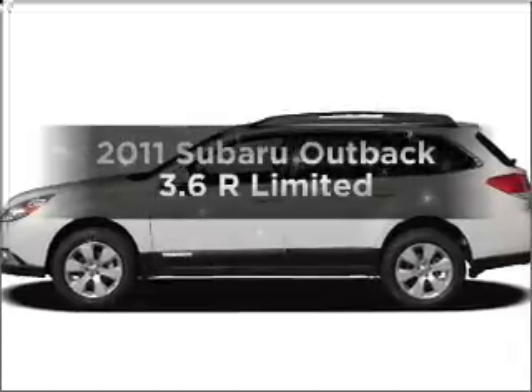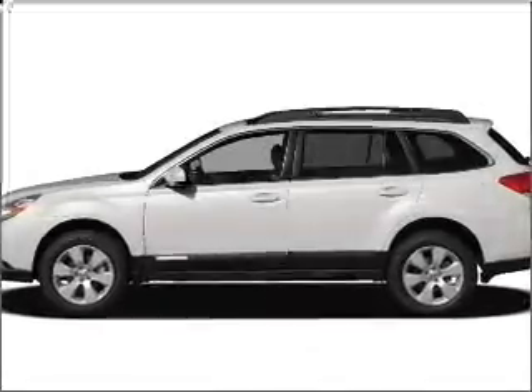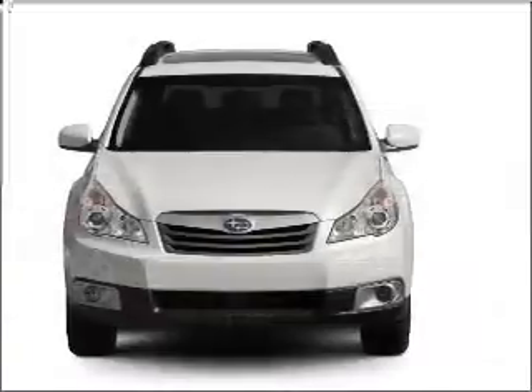Get noticed in this 2011 Subaru Outback. If you're looking for a first-rate auto, this one could be yours today.